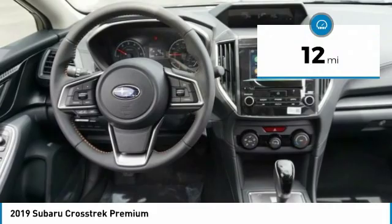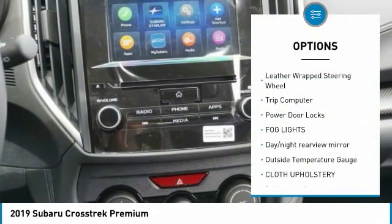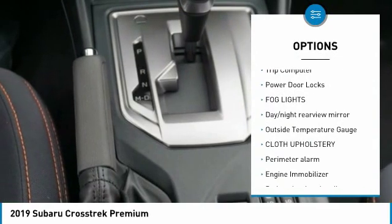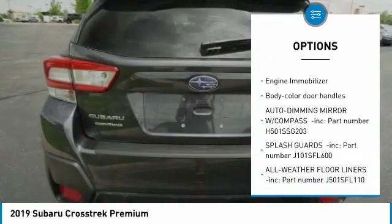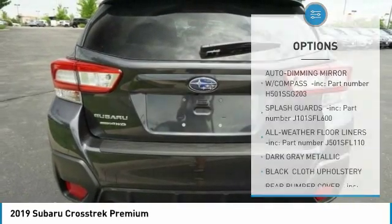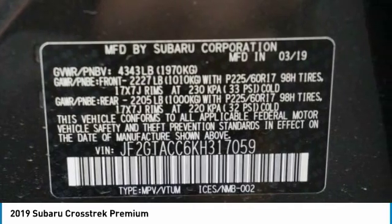This vehicle has less than 100 miles. Here are some of this vehicle's great options: leather-wrapped steering wheel, trip computer, power door locks, fog lights, day-night rear-view mirror, outside temperature gauge, cloth upholstery, perimeter alarm, engine immobilizer, body-colored door handles.